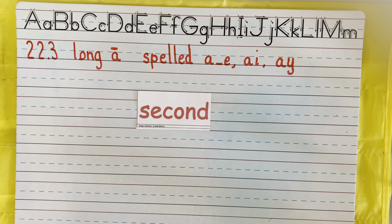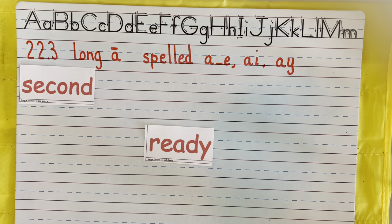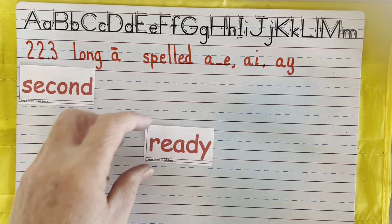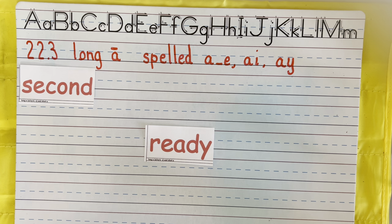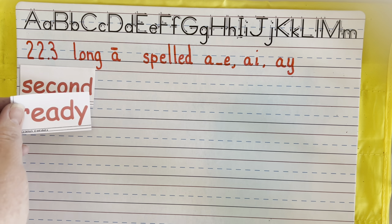Second — not first place, but second. Ready. That E-A makes the E sound. Ready. Now notice that Y at the end — Y says E at the end of a two-syllable word. So there is a long vowel at the end, that Y making the E sound.